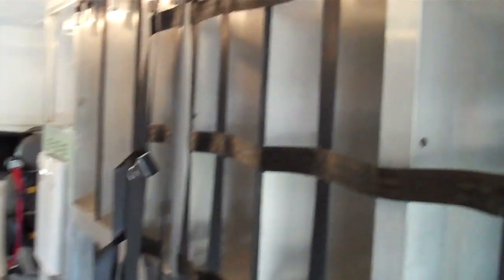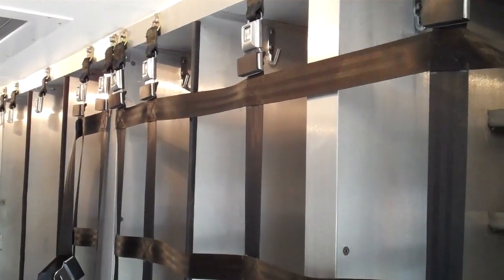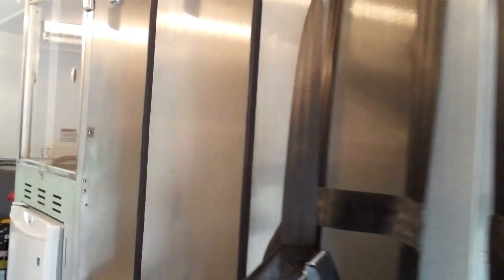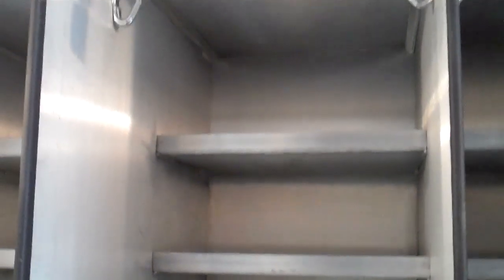The bunker gear compartments have removable netting to meet ULC. Each compartment has dual shelves in the back portion. There are J-hooks on each side to hang equipment, and the compartments are 25 inches deep.